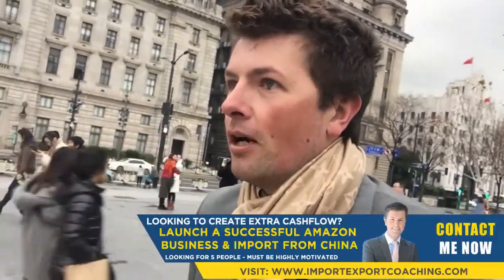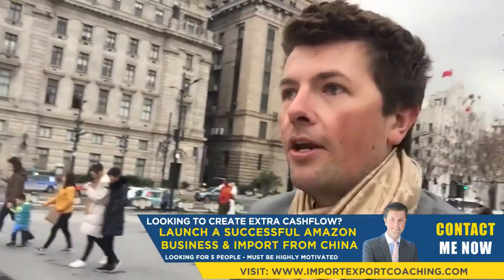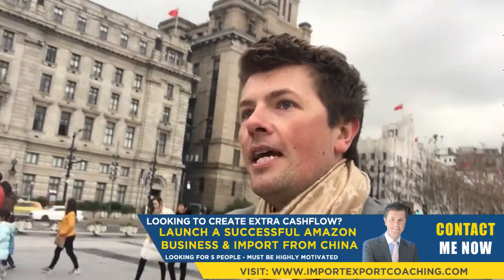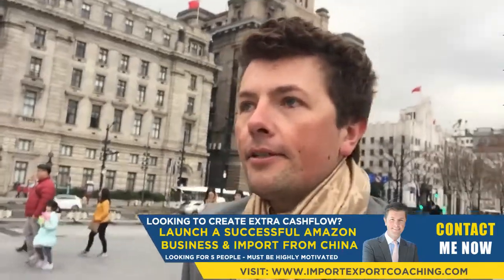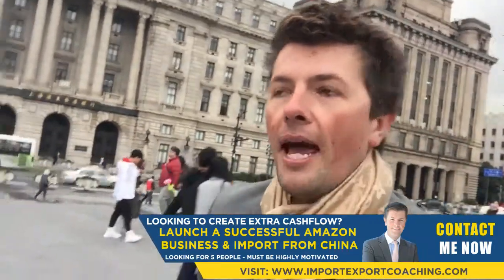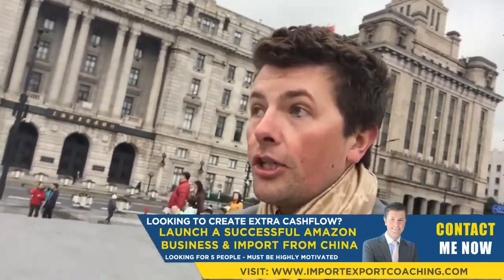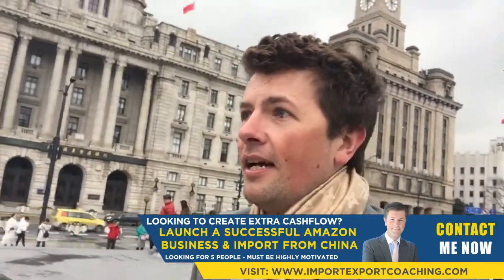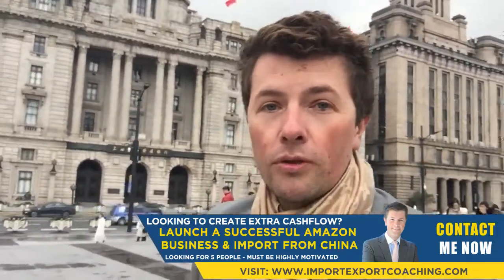I've got some free video tips on my web store and on my YouTube channel, so definitely check that out. If you're looking to start a business importing from China, or selling on Amazon or eBay, check out my other videos. I've also got some pretty affordable courses, including how to choose hot products — most people don't even know what to buy or sell.